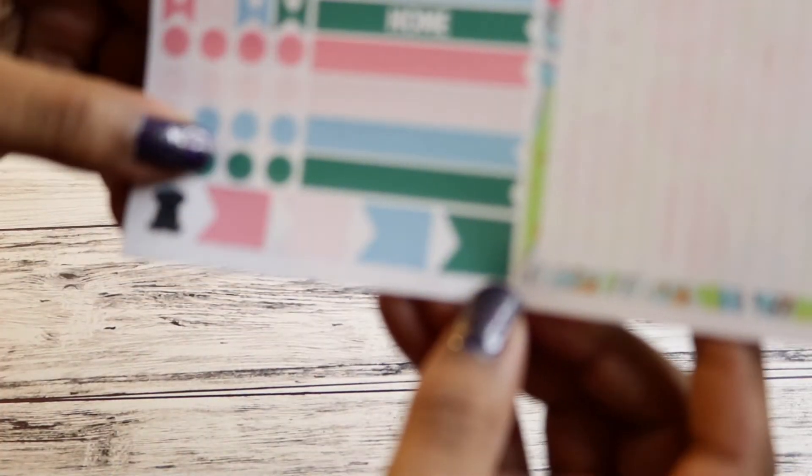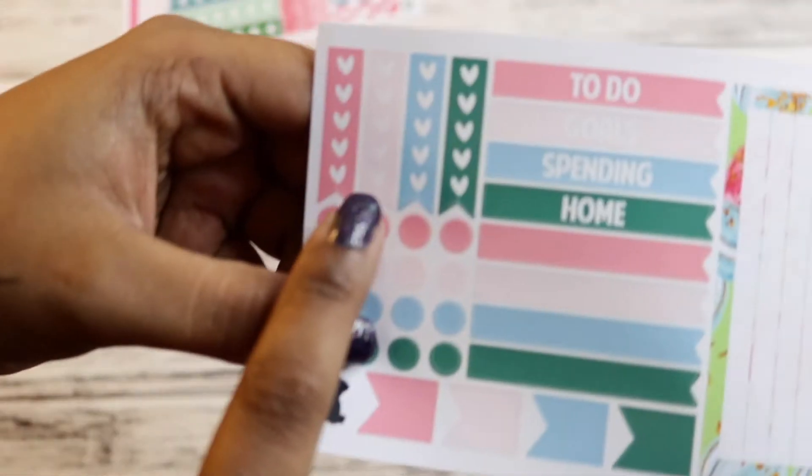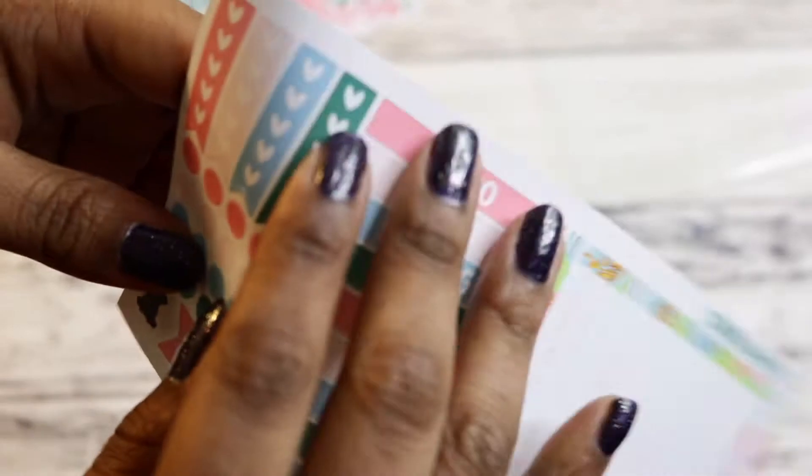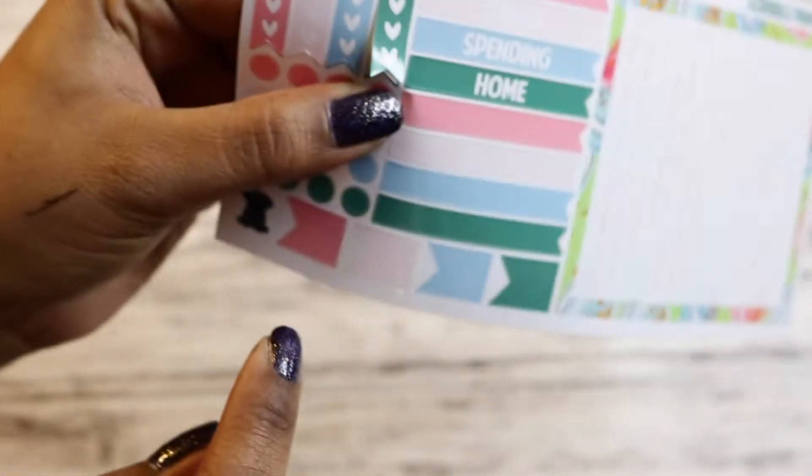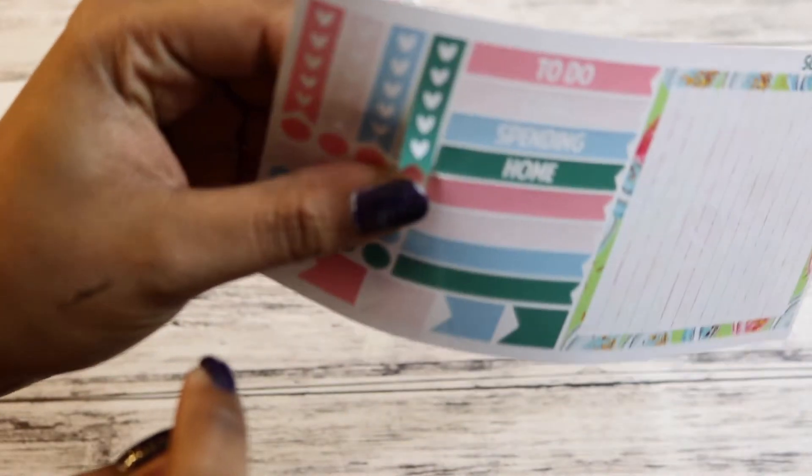You can tell on this one that these were just cut a little off. There's nothing wrong with it, but they're just cut a little off — but they're perfectly usable.